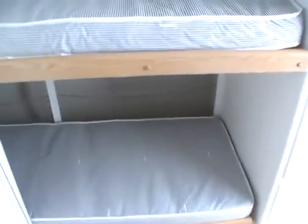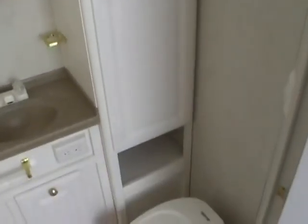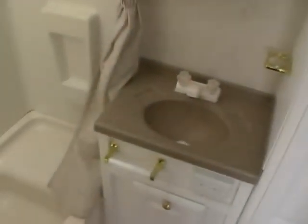It's got a side bathroom with an RV toilet, vanity, medicine cabinet, vent fan, and closet. There's also a nice-size tub and shower with a skylight.